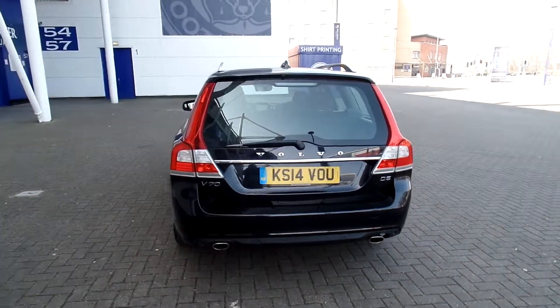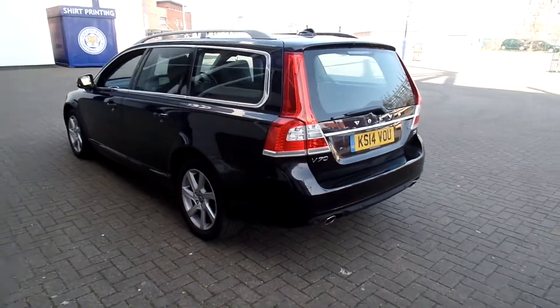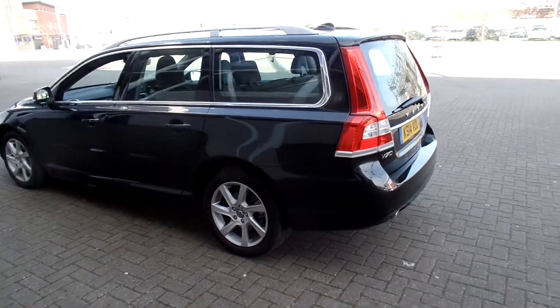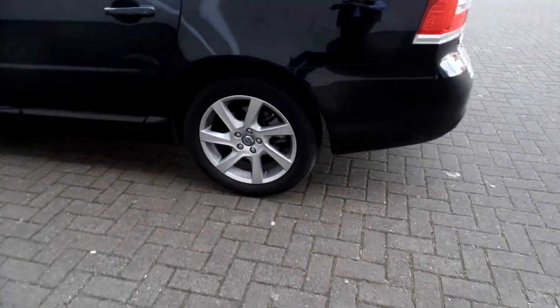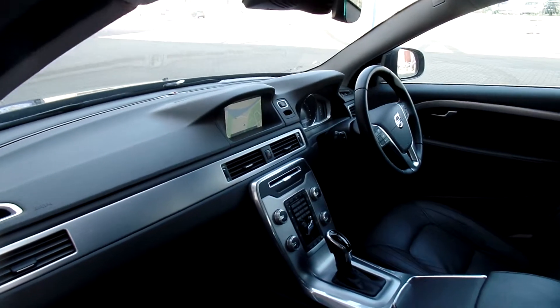Fabulous specification on the car. It's got voice-activated satellite navigation, Bluetooth hands-free system, rear park assist, 17-inch alloy wheels, full colour satin as you can see.